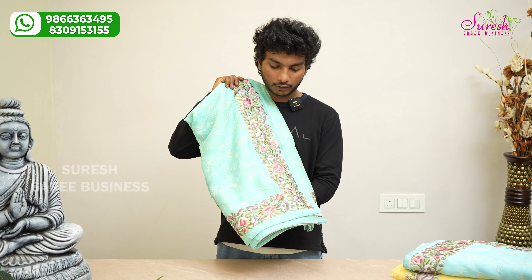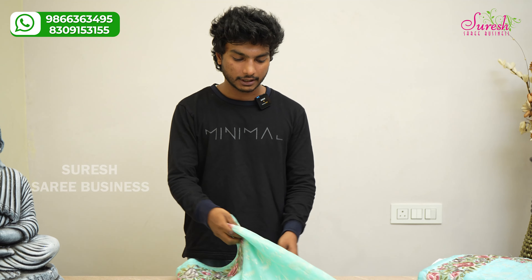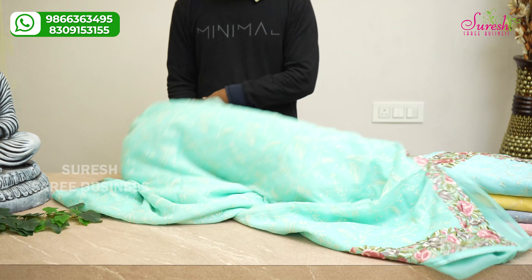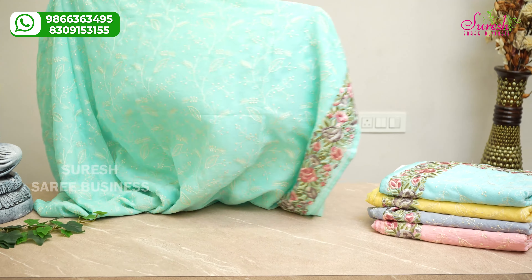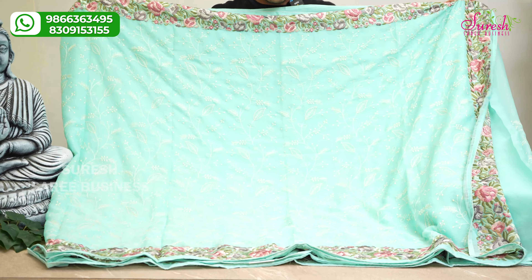These are presently available in the store and you can visit a nearby store or purchase it online. For the second exclusive pattern, I am going to show you a designer concept. We have a pure chiffon with Meena embroidery. The thread-weaving contrast is very good.